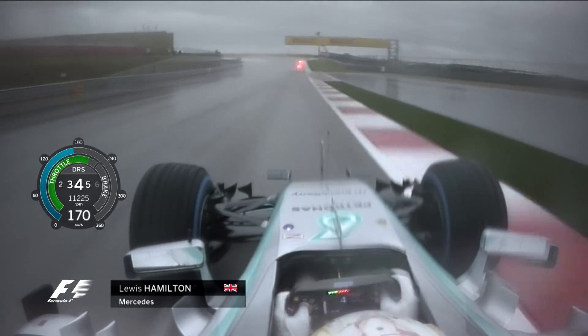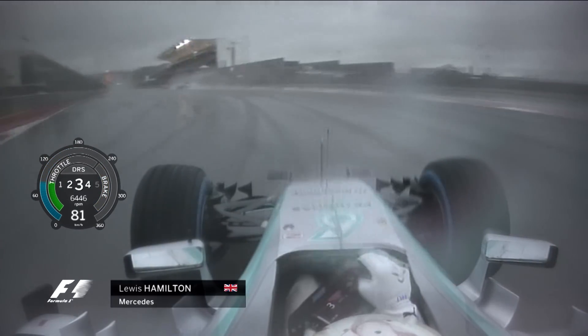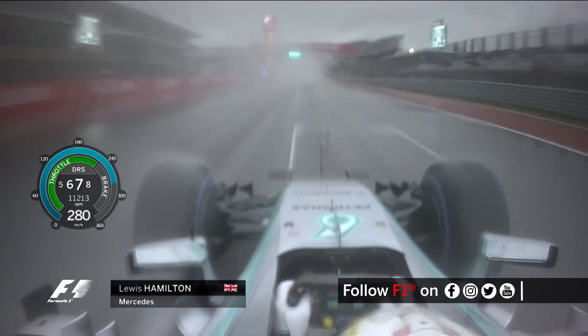A lot of kerb use you can see through Turn 19, which shows his confidence is absolutely there as he brakes down into Turn 20. A kick of understeer, he rolls it through the apex. Some cars ahead make spray and visibility more difficult, but in this instance, a beautifully driven wet lap.